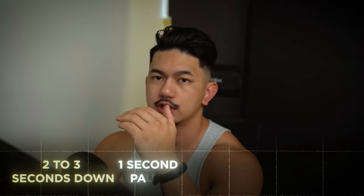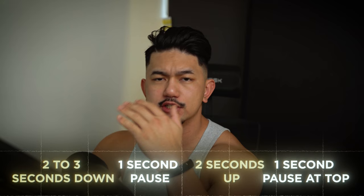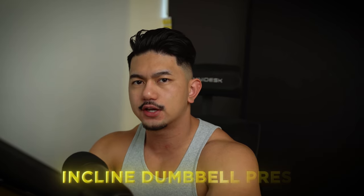Aim for two to three seconds down, one second pause, two seconds up, and one second pause at the top. Rest for two minutes between each set, then proceed to the next exercise, which would be an incline dumbbell press.